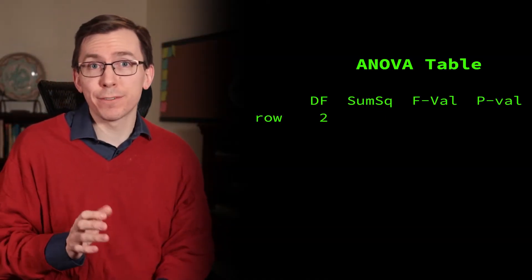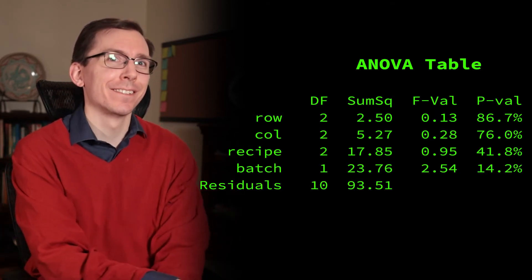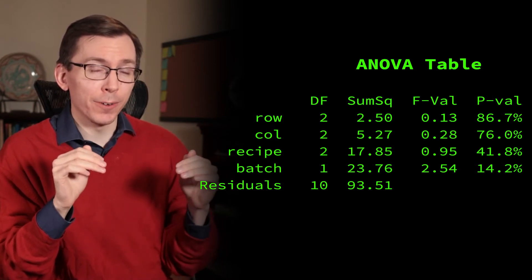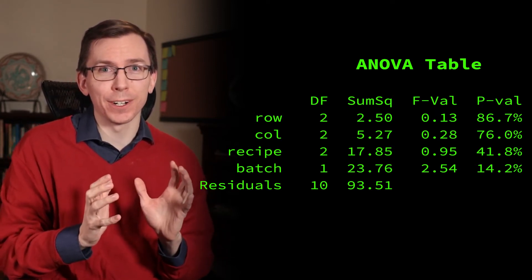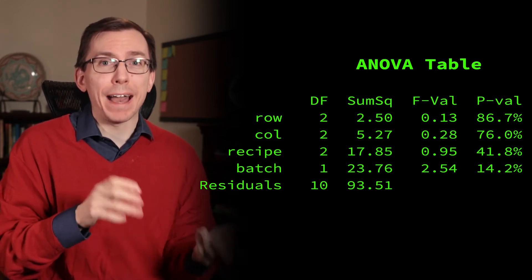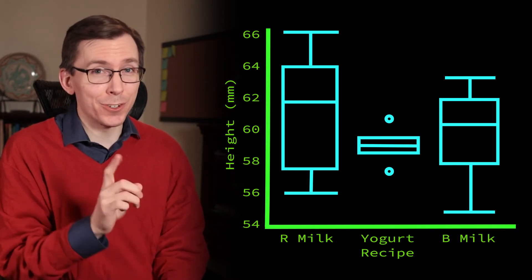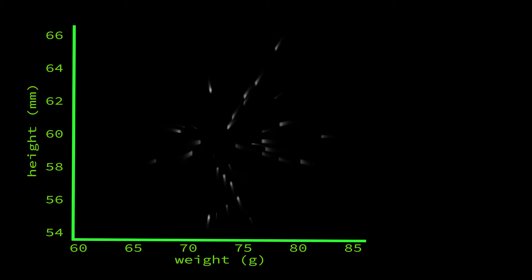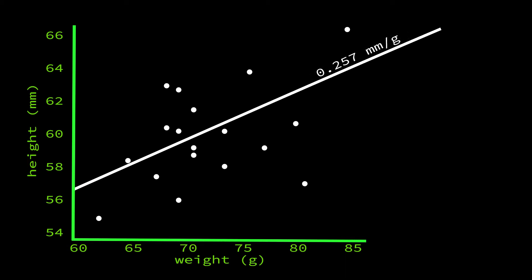We can construct an ANOVA table to check for significant differences among our factor levels — and we find none! So much for that afternoon. We don't find anything strongly significant, but there are some things to note. The row and column factors — i.e., the location of the muffins in the tray — have a much smaller sum of squares, meaning much smaller variation, than the recipe or batch factor. More interestingly, the box plot of height versus recipe shows that the yogurt-based batter has a much smaller variance in heights than the other two. If we include weight as a covariate, it is actually quite a significant predictor of height, with each additional gram contributing to an average increase of about a quarter of a millimeter.